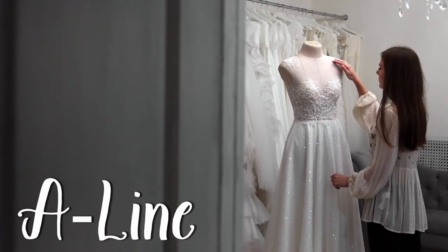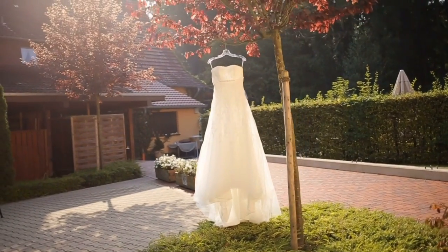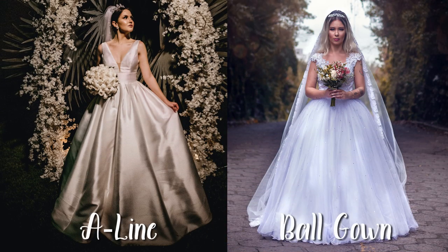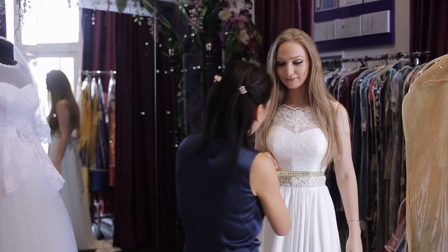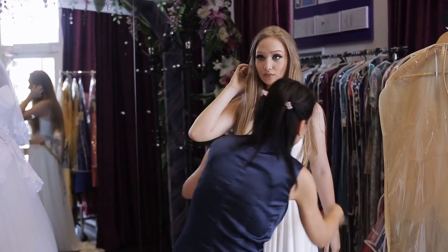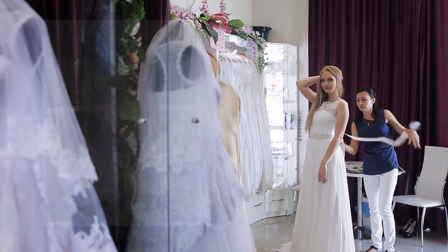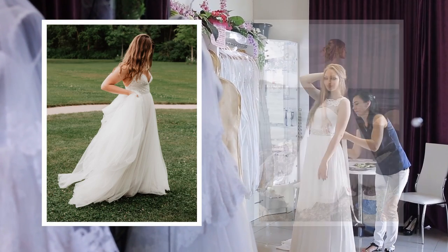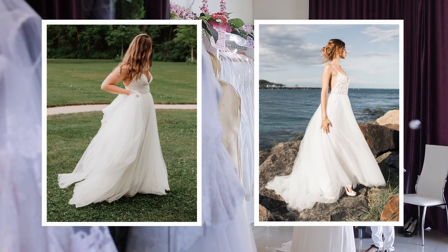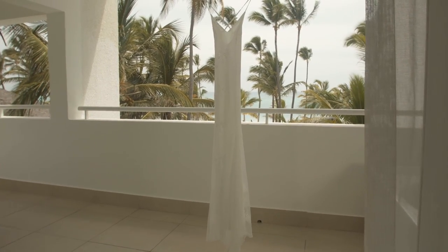A-line gowns — another popular style preferred by most women. The difference between the A-line and the ball gown is that the frills here are soft and flowy, and not stiff like ball gowns. Both ball gowns and A-line gowns are body-fitted till the waistline and widen gradually below the waist. Since it is the ideal style for all body types, it is more worn compared to other wedding dresses.